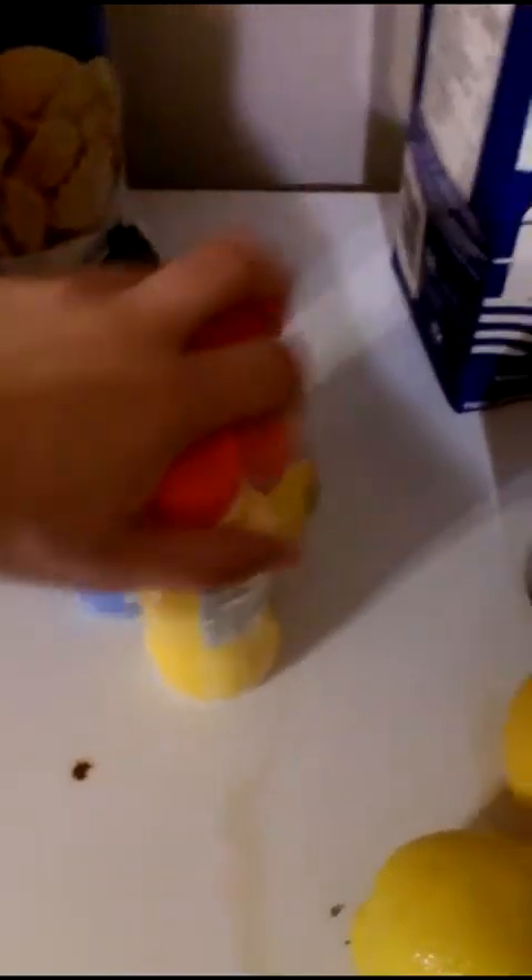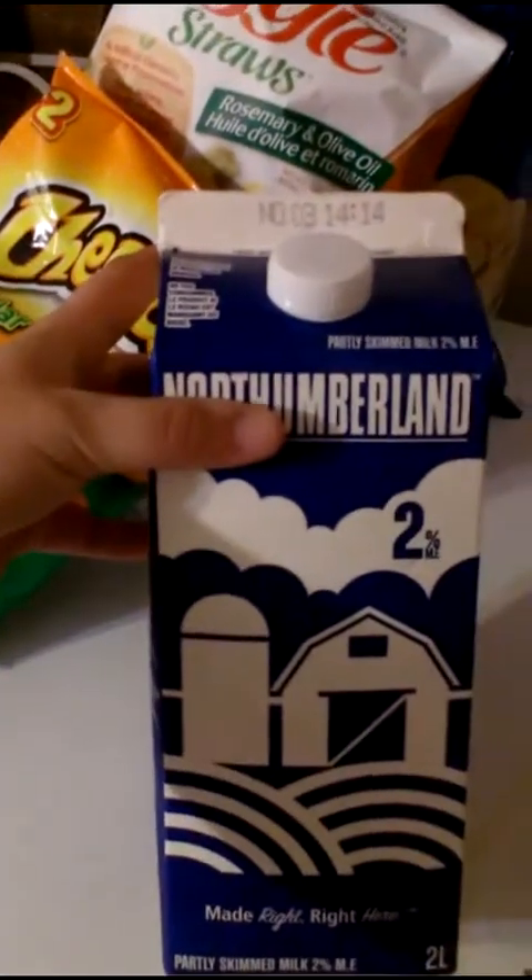We needed some coffee filters and soy sauce. My son was going on about wanting these Babybel cheeses, so I got him some of those for his school snacks. I picked up four of them but he already had one.